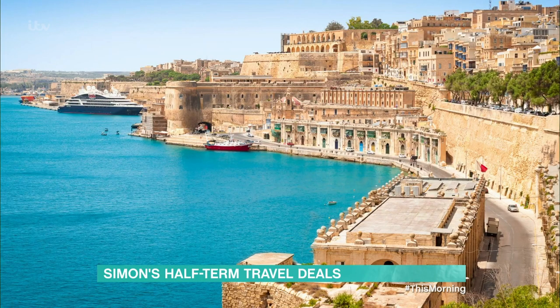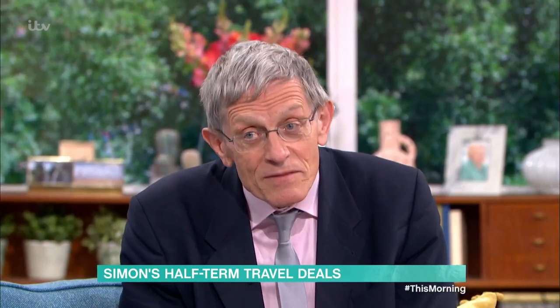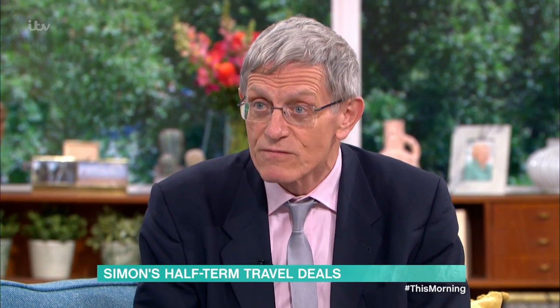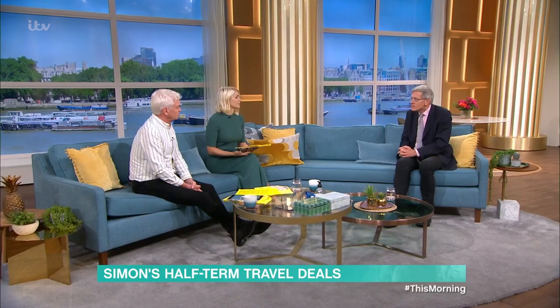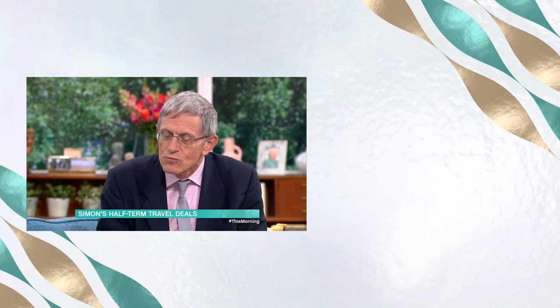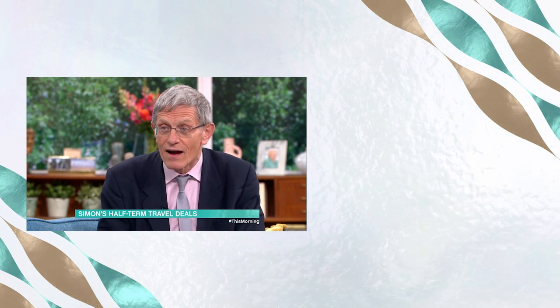Egypt has left the red list too, along with Pakistan, Bangladesh, Sri Lanka, Oman, the Maldives, and Kenya. I'm expecting all kinds of great deals, whether you're going to Sharm el-Sheikh or Hurghada on the Red Sea for wonderful sunshine, or going to Cairo to see the new Grand Egyptian Museum, which is finally going to open. Nothing yet in terms of new flights being laid on, but you can absolutely guarantee it's going to be really popular this winter.